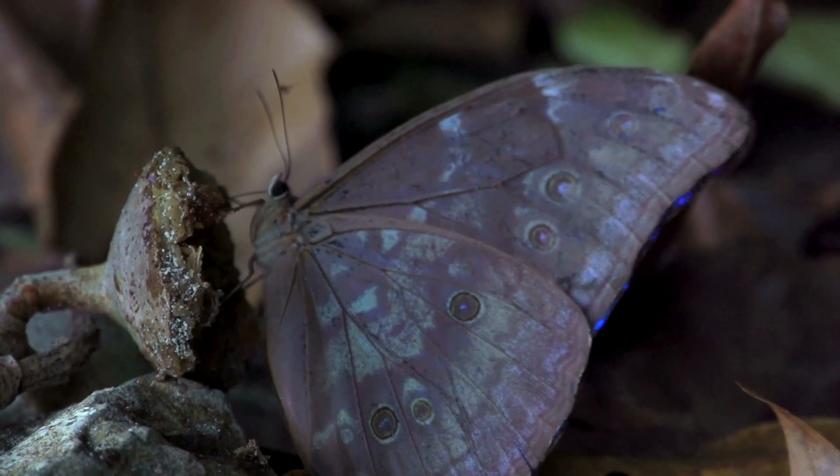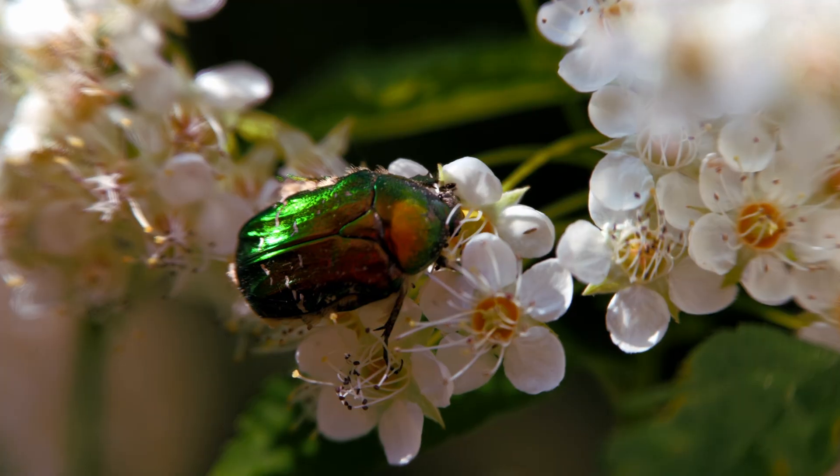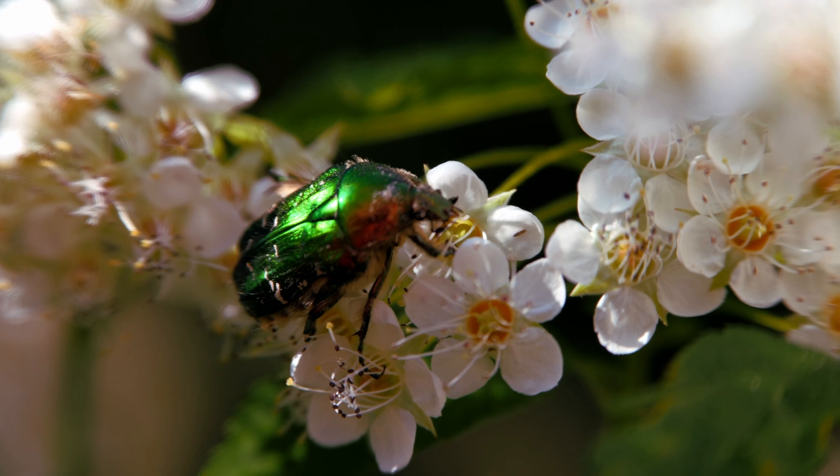Structural colour arises when light interacts with a specific structure, and there is no need for pigments and dyes. You can see structural colours in nature, for example in butterfly wings, in peacock feathers, beetle elytra, and in seashells.